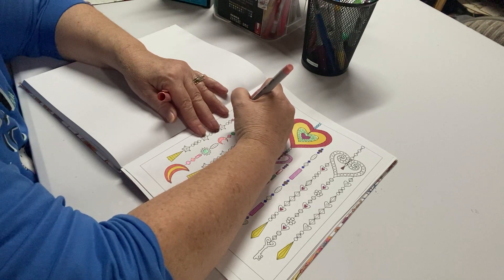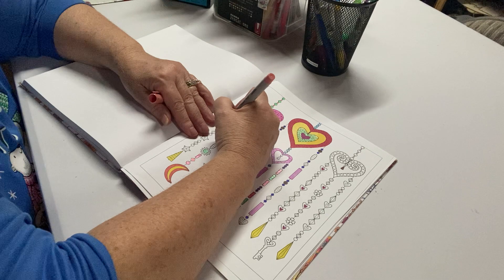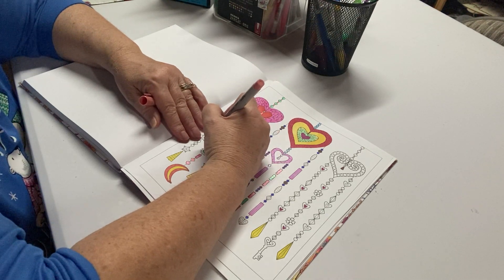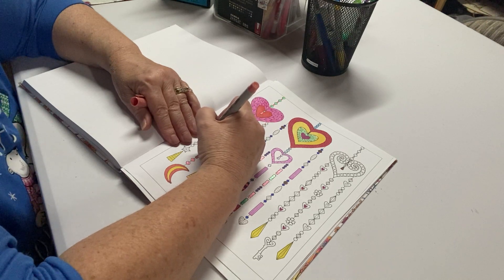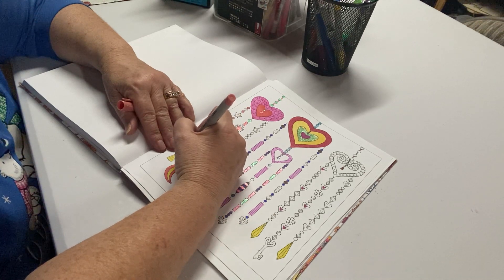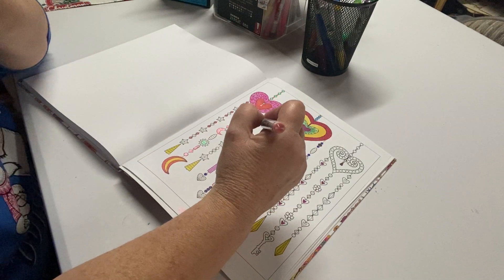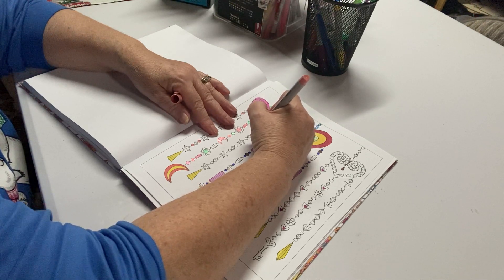I am going to have to break down and buy some Sharpies pretty soon because mine are all getting dried up. As soon as they get dry I just throw them away — I use them until they're dead. I've thrown a lot away. I have a lot of markers but some of them are not of good quality, and some of them my grandkids have gotten into and kind of ruined the tips. When I find those, if the tips are bad, I put them in a separate one for the grandkids because they don't care.